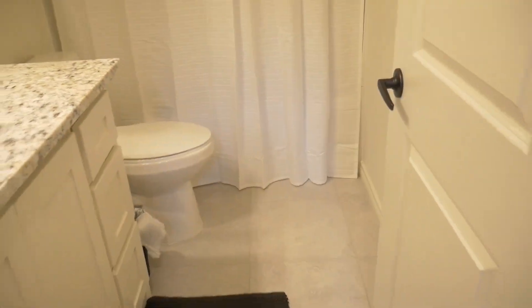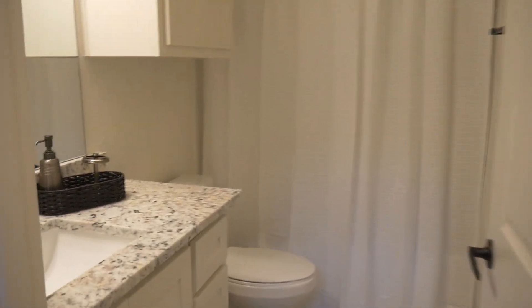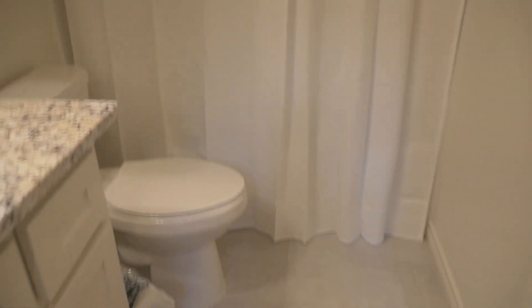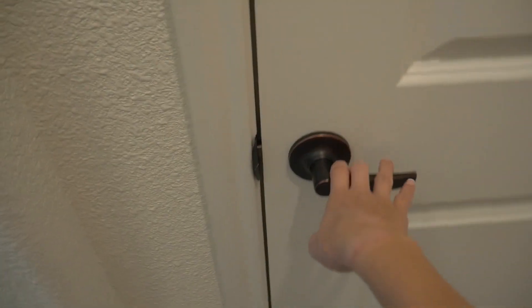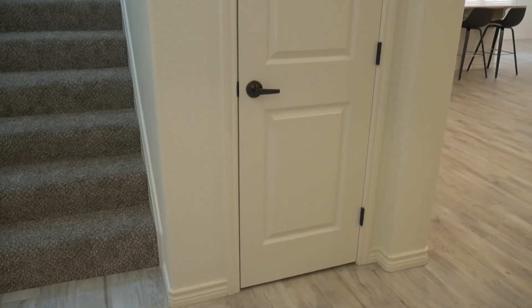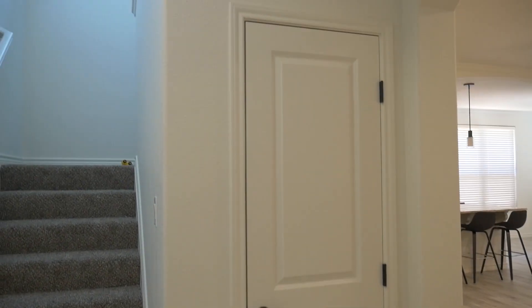Here is the bathroom — this is like the guest bathroom down here. We've already put stuff in here, so that's our guest bathroom. And right here is just a little linen closet where I'll be able to put all my extra pillowcases, sheets, things like that — I already have some in here.